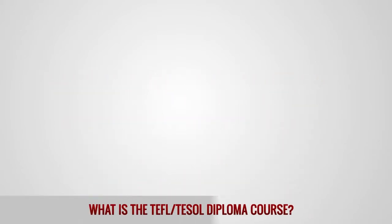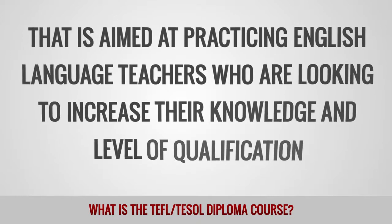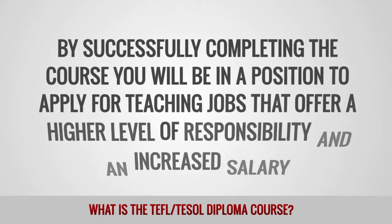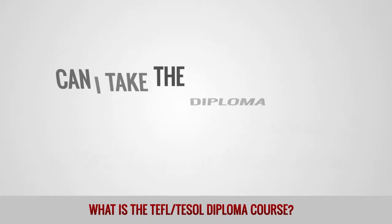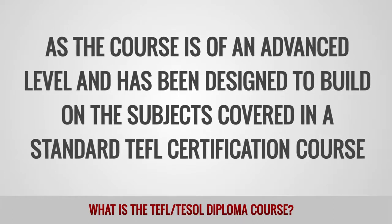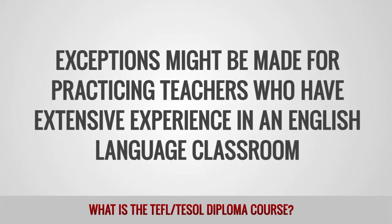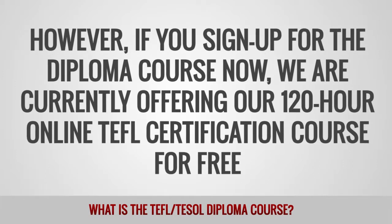What is the TEFL TESOL Diploma course? Our TEFL TESOL Diploma is an advanced certification course aimed at practicing English language teachers who are looking to increase their knowledge and level of qualification. The course is largely research-based and is completed entirely online. By successfully completing the course, you will be in a position to apply for teaching jobs that offer a higher level of responsibility and an increased salary. Can I take the diploma course without prior TEFL certification? As the course is of an advanced level and has been designed to build on the subjects covered in a standard TEFL certification course, prior TEFL certification is usually required. Exceptions might be made for practicing teachers with extensive experience in an English language classroom. However, if you sign up for the diploma course now, we are currently offering our 120-hour online TEFL certification course for free.